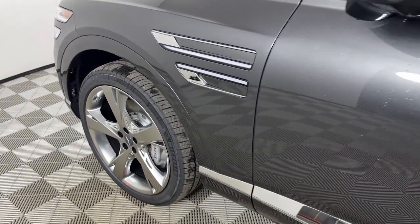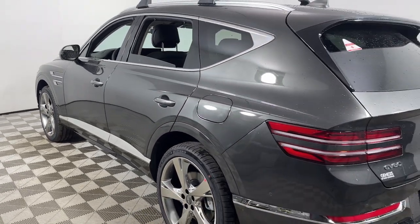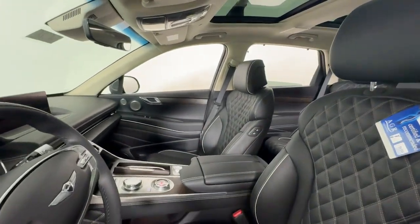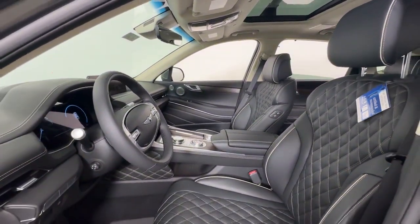Picture yourself in the 2024 Genesis GV80. Here's an athletic performer with modern panache. The GV80's clean styling, smart tech, refined cabin, smooth acceleration, and advanced driver assist safety features bring fresh energy and inspiration to every drive.